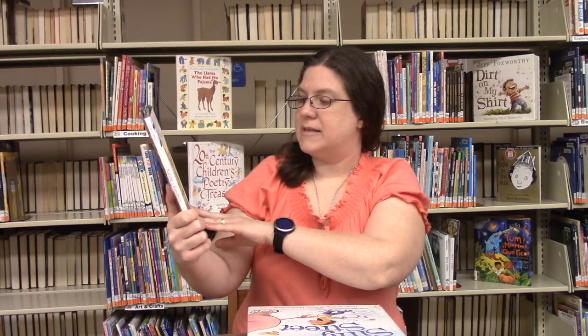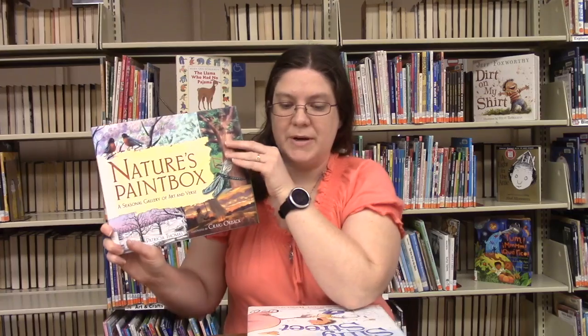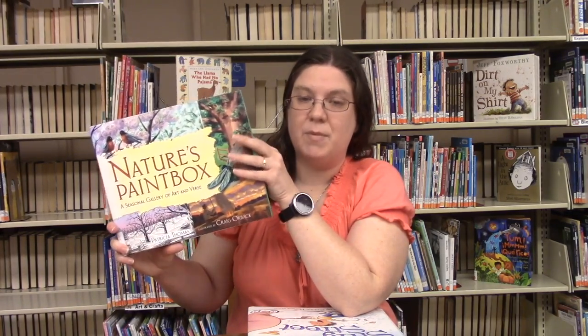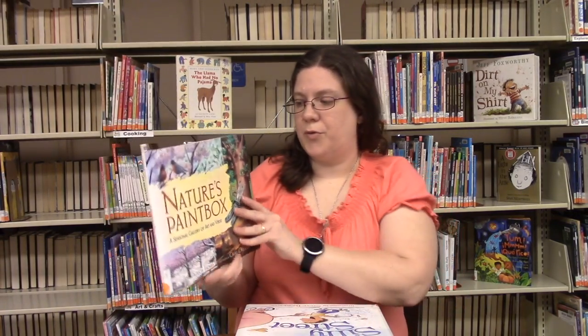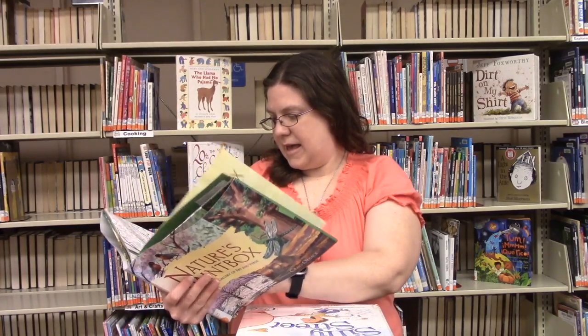First we're going to start with Nature's Paint Box: A Seasonal Gallery of Art and Verse, written by Patricia Thomas, illustrated by Craig Orbeck, and published by Millbrook Press. These poems explore nature through the seasons — starting with winter, then spring, summer, and fall. Each poem runs like a story, so it can be read as just a story on its own without necessarily realizing it's poetry.